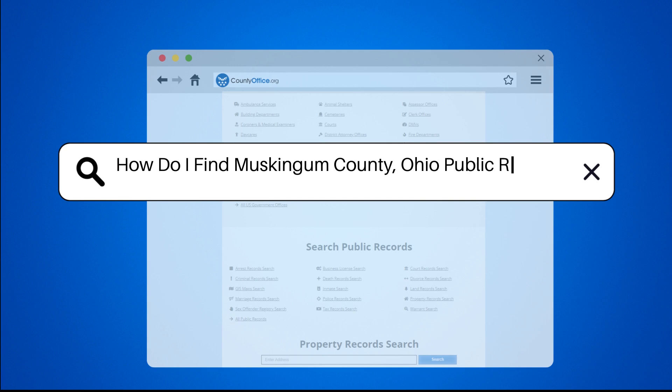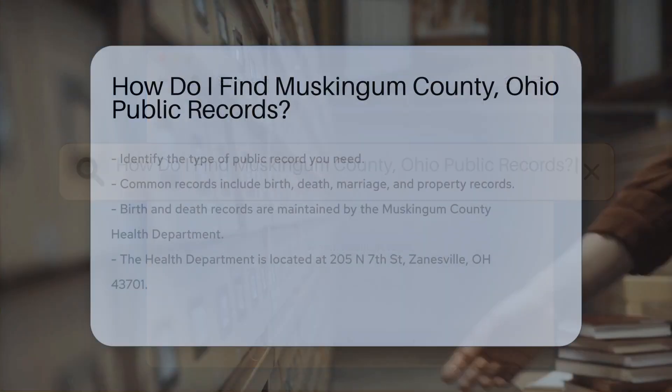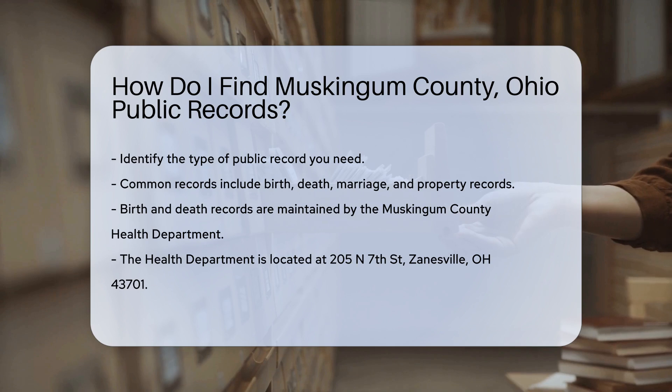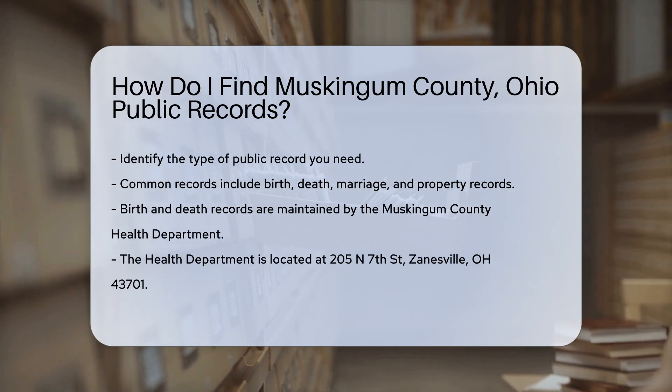How do I find Muskingum County, Ohio public records? Finding public records in Muskingum County, Ohio is easier than you might think. First, identify the type of record you need. Common records include birth, death, marriage, and property records.